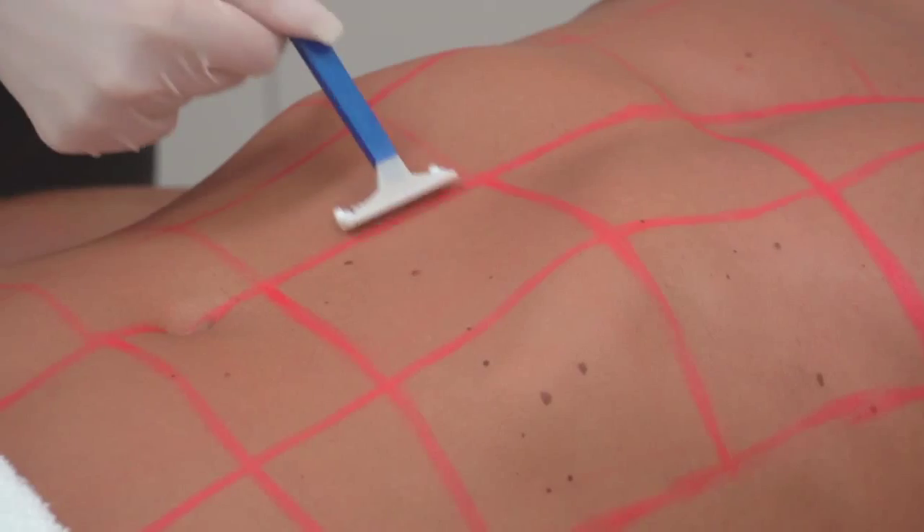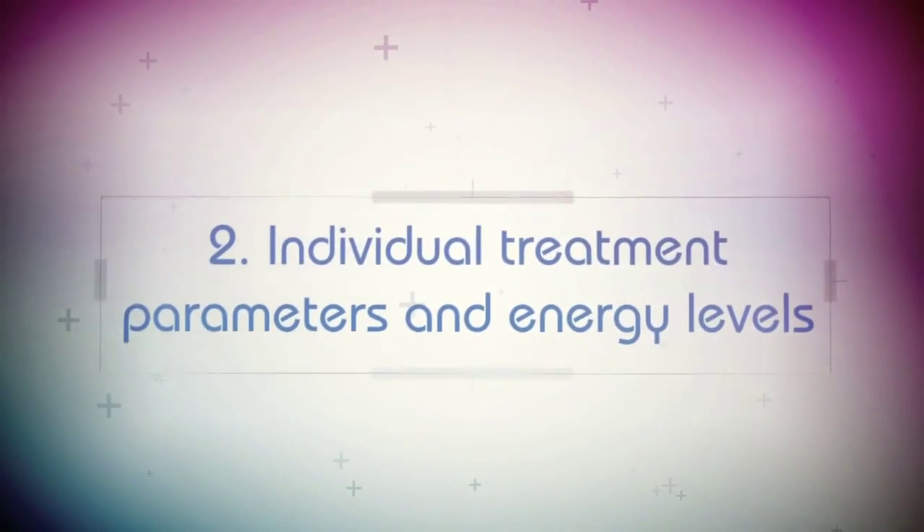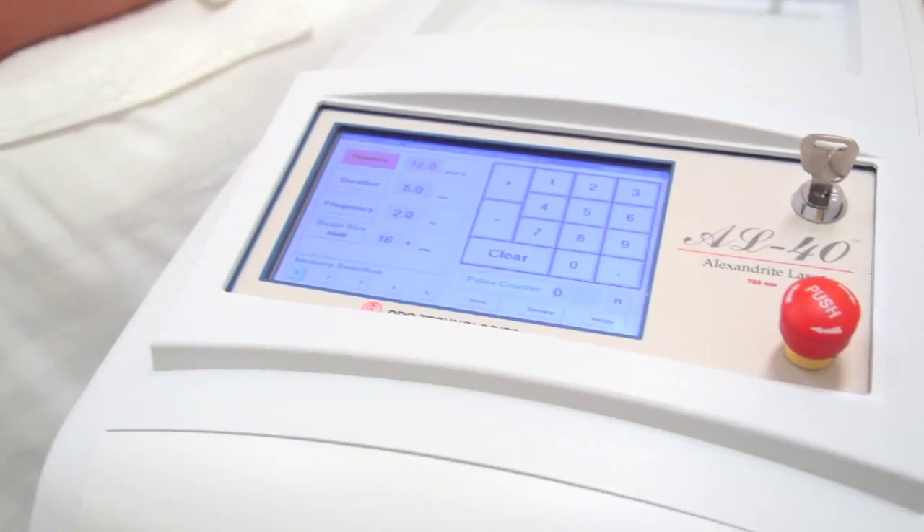Generally, once the hairs are treated, they should eject from the skin within about two weeks post-treatment. We find a new energy level every treatment, not only to ensure your safety but to give you a great result.